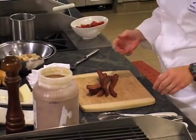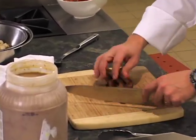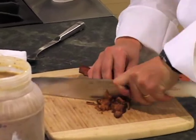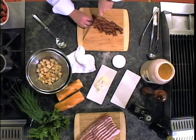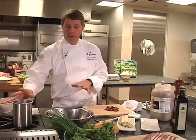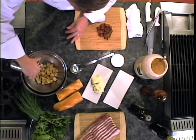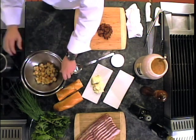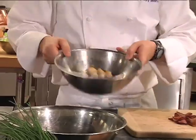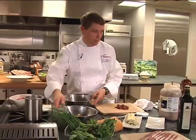We start with six pieces of Patuxent Farms applewood smoked bacon. I'm just going to give it a very rough chop. We've also reserved the drippings from the bacon. I'm going to pour a little bit of the drippings over our day-old cubed French bread, give it a light toss, and let that sit. Our salad is actually ready to assemble.